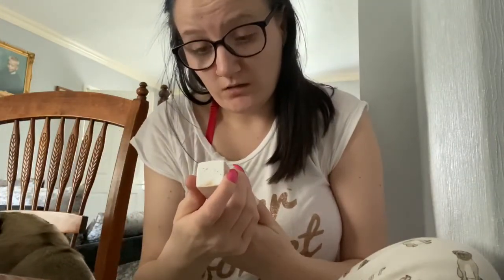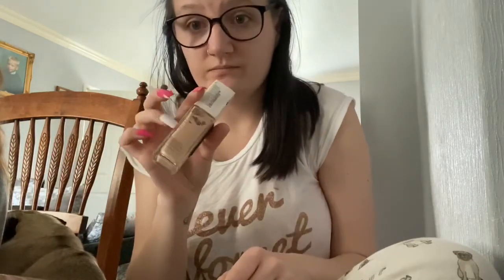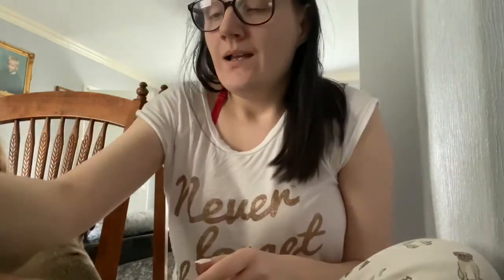I'm currently loving the Superstay 24-hour full coverage foundation. I got this from Superdrug and this is in the colour Nude Beige, with a little bit of tan as well.